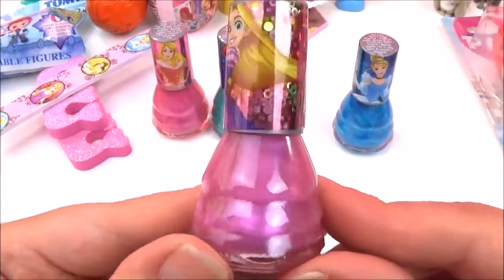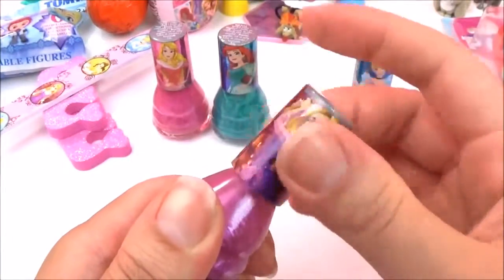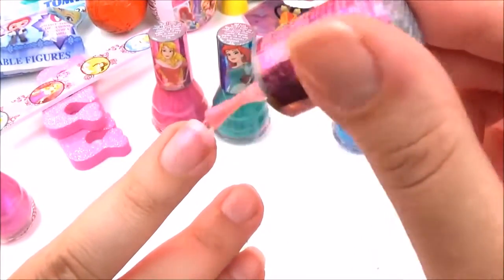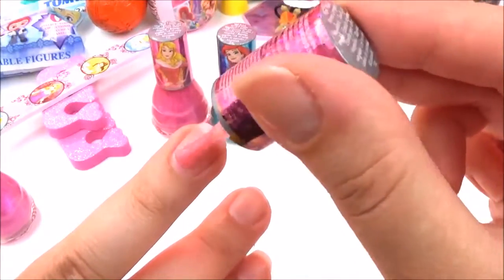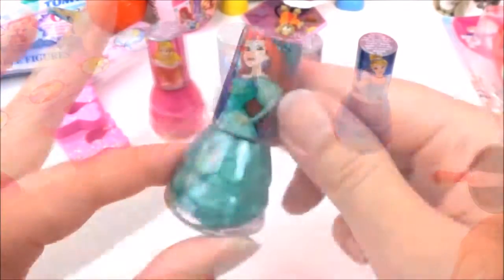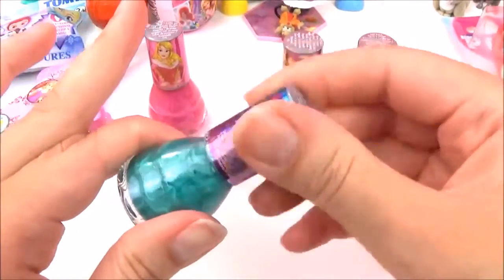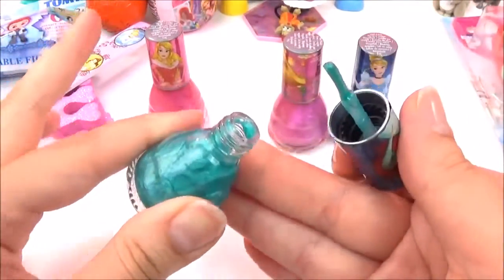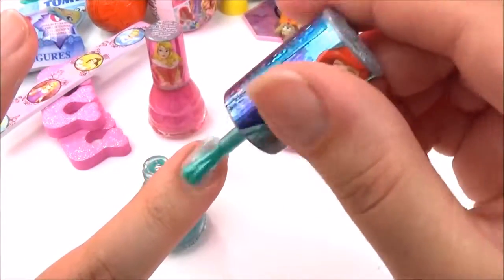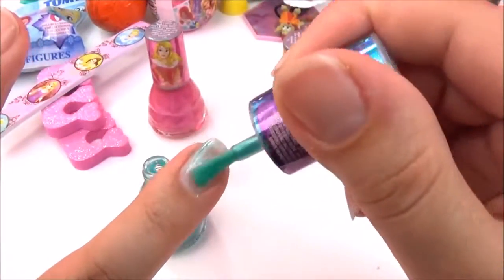Time to check out Rapunzel's nail polish, and it looks like a really lovely pink colour. It's so nice and shimmery — it's like a very, very subtle pink, but it's really nice and shimmery. Look at this awesome green Ariel nail polish — this looks awesome! I cannot wait to try it. I think this one is my favourite! Such a nice shimmery green colour.